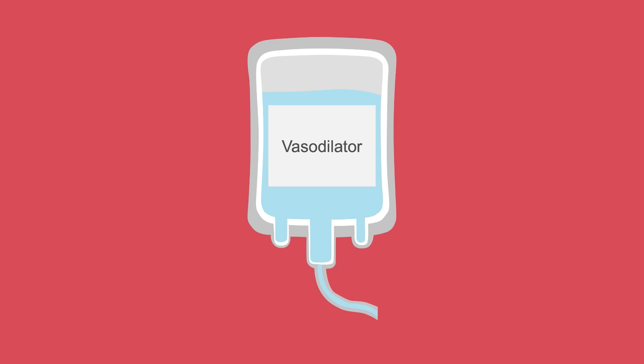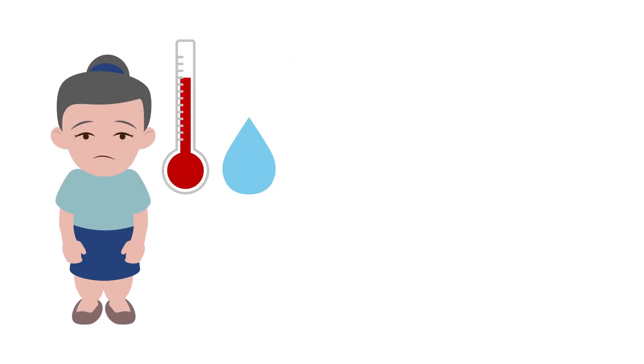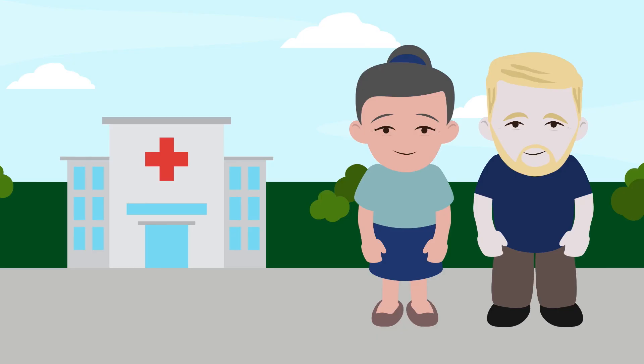IV vasodilators are used temporarily to decrease afterload and increase stroke volume to help get warm and wet or cold and wet patients out of the acute episode. Patients will feel better and might be able to leave the hospital sooner, but these medications have no impact on outcomes.